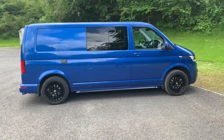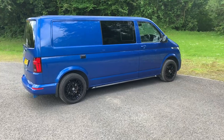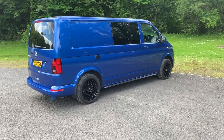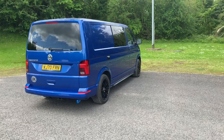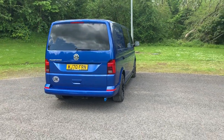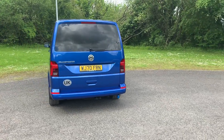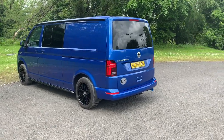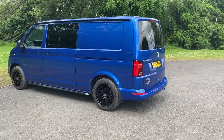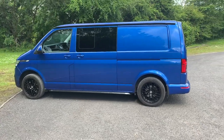Rather than your typical full kitchen, narrow bed and little storage full-fitted conversion, we went for a fixed bed day van conversion. We don't think the T6 works with a full kitchen conversion — that's more suited to a bigger van like a Crafter. Doing it this way we've got a fixed king-size bed, plenty of storage, good floor space and a good-sized fridge.